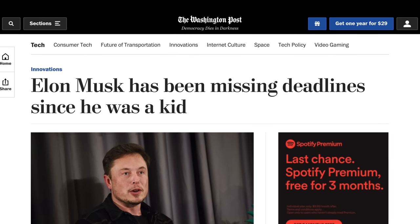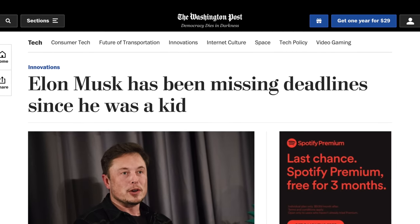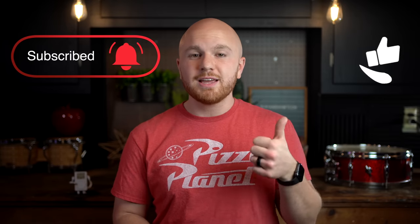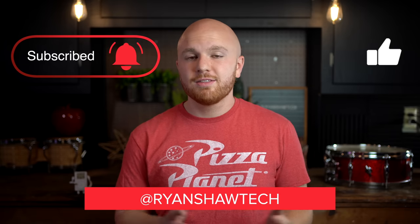Elon tends to be late, but he also tends to deliver what he promises, so 2021 should be an incredible year for Tesla. For a full breakdown of what I expect in 2021, you can check out my video linked above or in the description below. I'd also like to thank everyone for watching this channel this year and for all the support — seriously, thank you all so much. If you're not already, make sure you're subscribed to stay up to date on all the videos I'll be bringing out throughout 2021. Make sure to like this video if you appreciated it, and you can also follow me on Twitter and Instagram at RyanShawTech. Thanks so much for watching, and I'll see you on the next one.